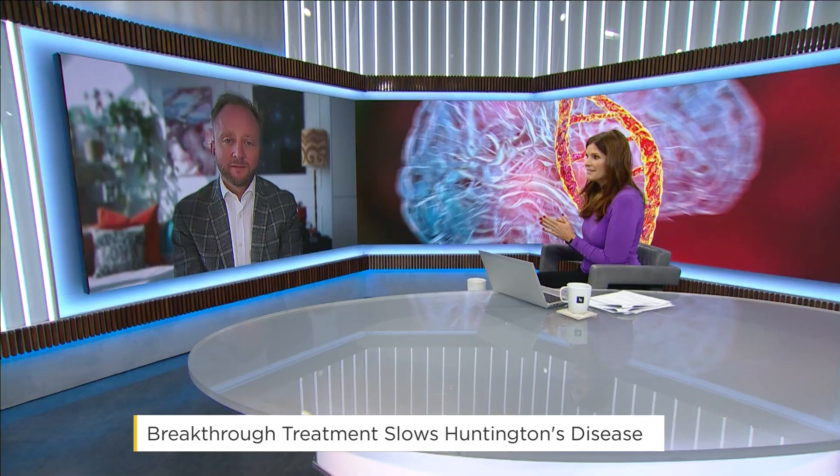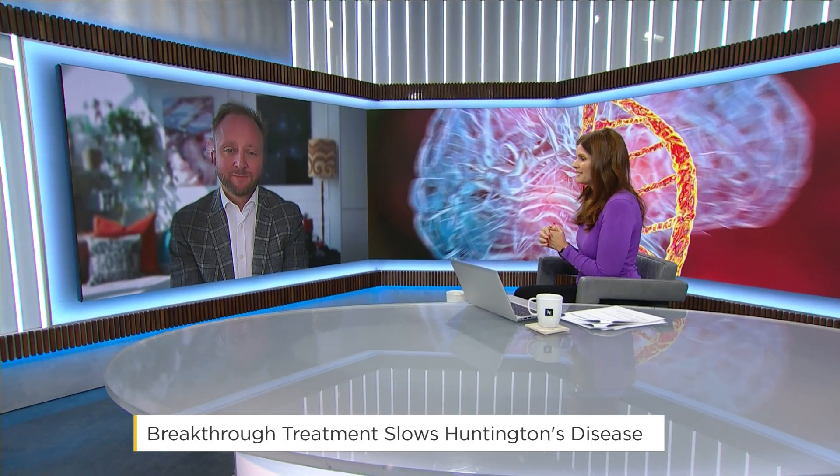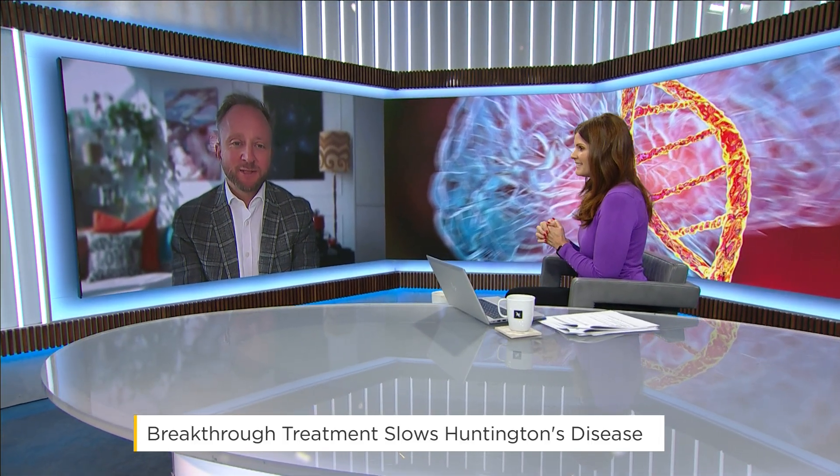For more on this cutting-edge treatment, I am joined by Edward Wilde. He is the Associate Director of the UCL Huntington's Disease Centre and Senior Investigator on the trial. He joins us from London this morning. Good morning. Good morning, it's lovely to be here, thanks for having me.